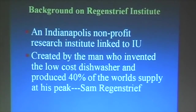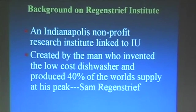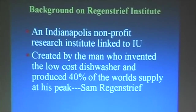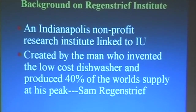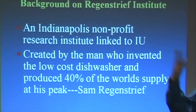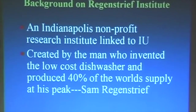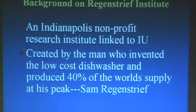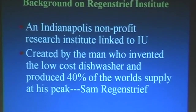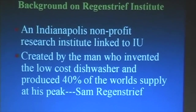What is LOINC and why do you care? I want to mention Regenstrief. Regenstrief is a non-profit research institute. It was founded by Sam Regenstrief, who invented the low-priced dishwasher, built 40% of the world's dishwashers in Connersville, which is on the border with Ohio, at his peak. And he thought, in 1969, healthcare was way too expensive and very inefficient, and that industrial techniques like computers should be used in it, and that's how we came to fund it.